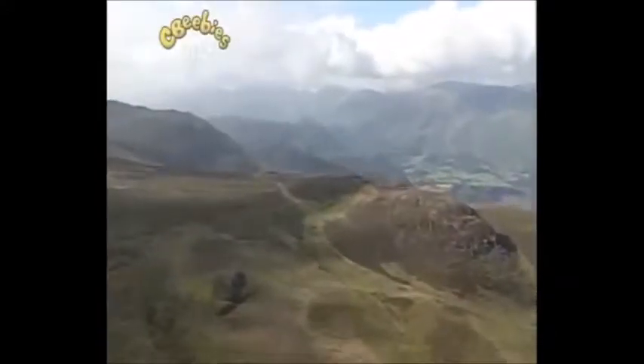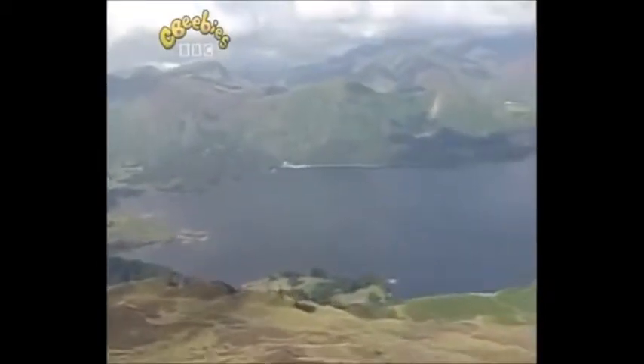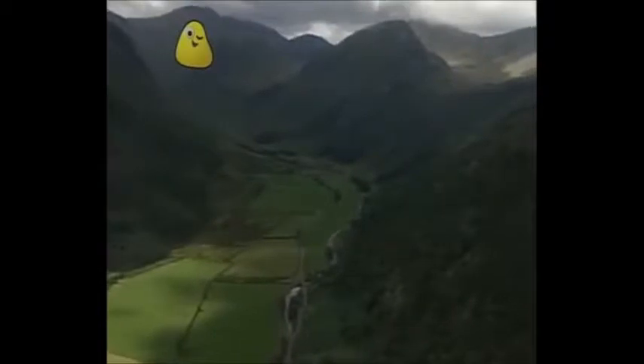We're going to a place which has big hills and lakes, so look out for a lake full of water, Pippin. Can you see a lake, Pippin? Yes. Here we are. Look how the land dips in the middle, with hills on both sides.